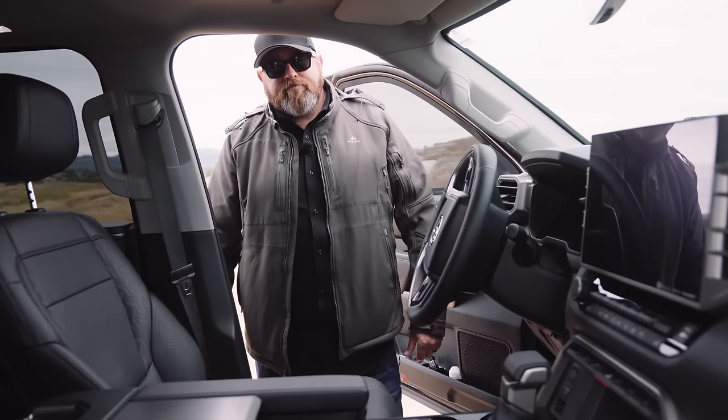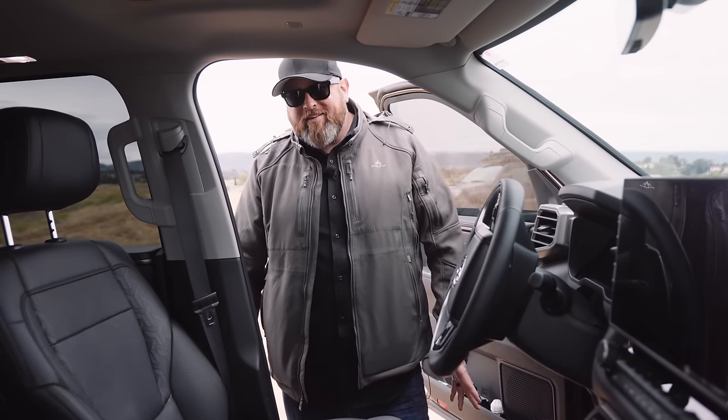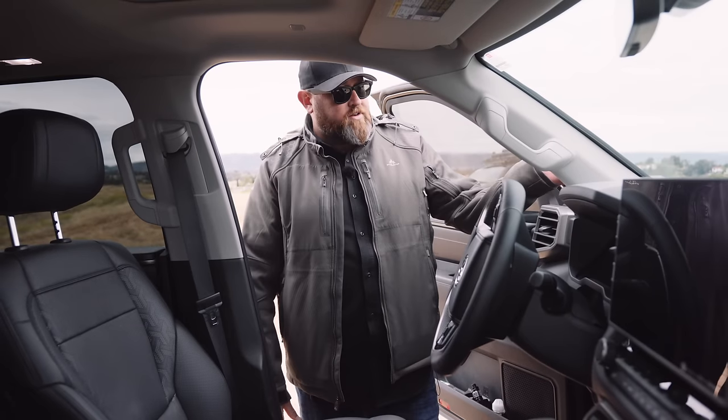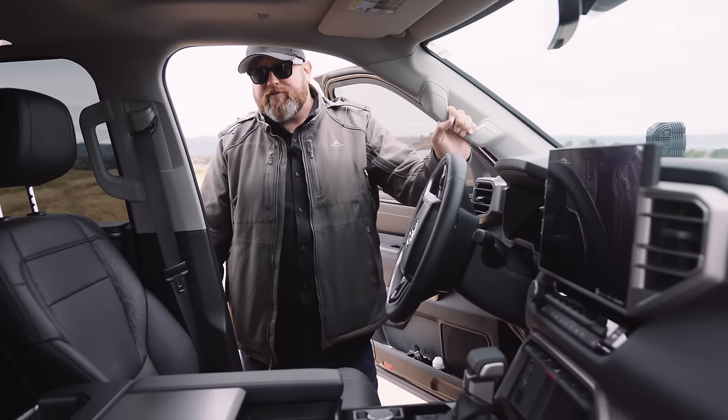How's the wind noise and road noise? Very little road noise if any. Wind noise a little bit maybe with a crosswind on the front KC Highlight lights, but for the most part with as much that's going on here, it's not bad. It's very well sealed and it still fits through a car wash.